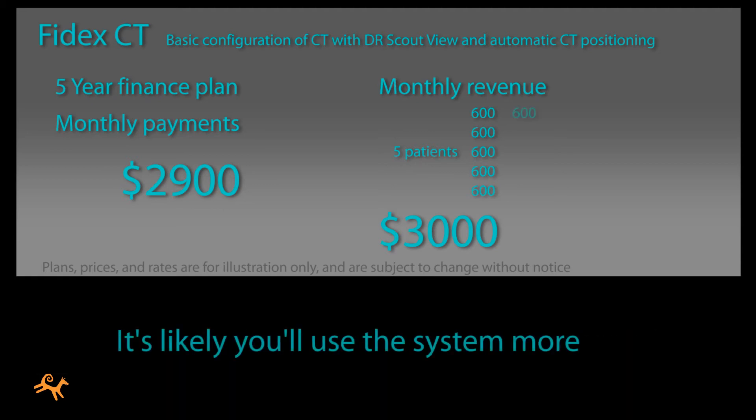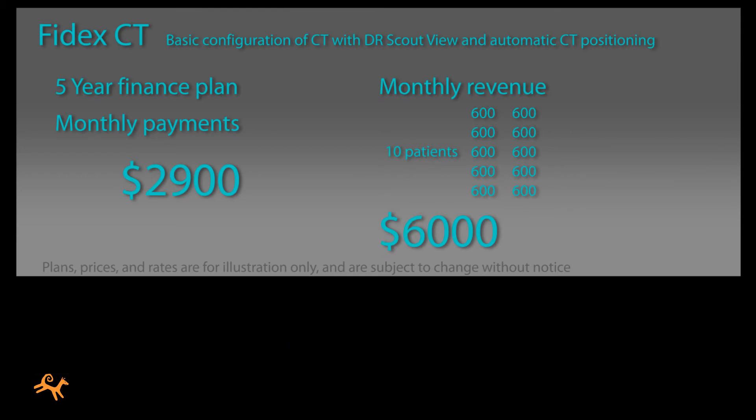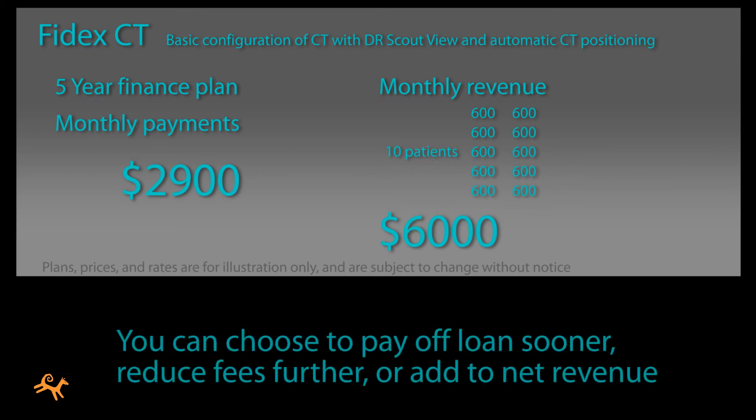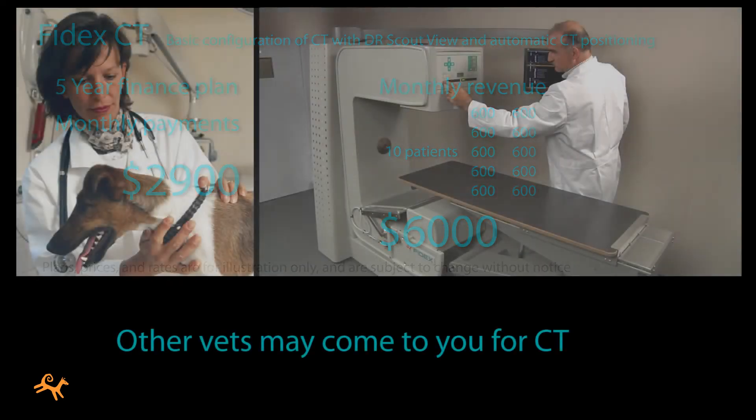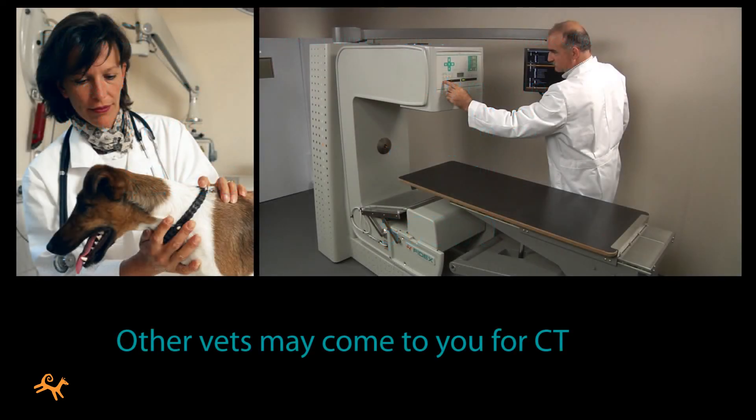It's likely you'll be using your system much more often than that, so you'll be able to choose between paying off your loans sooner, reducing your fees even further, adding the difference to your net revenue, or a combination of all three. And you'll have the satisfaction that, instead of you passing patients and revenue along to other vets, vets without CT might start coming to you.